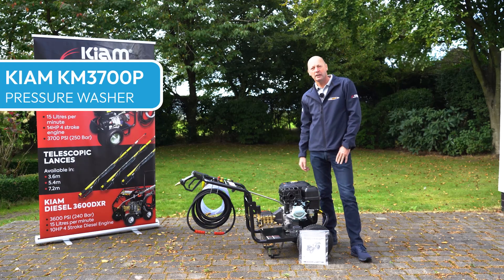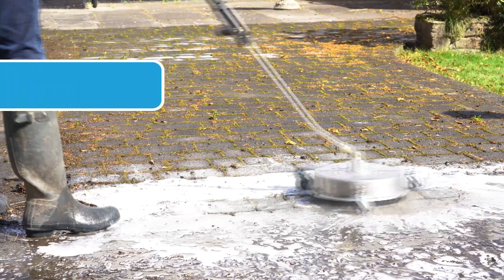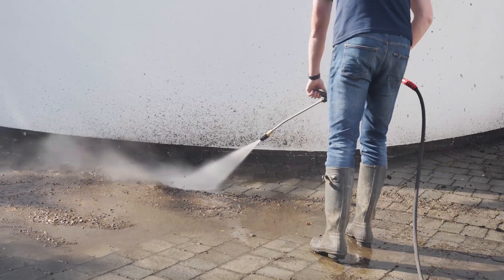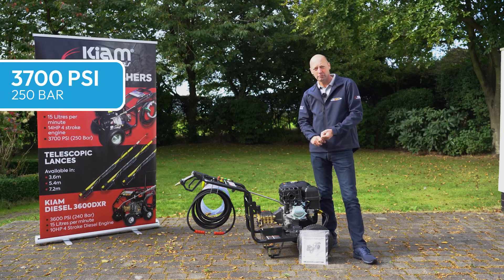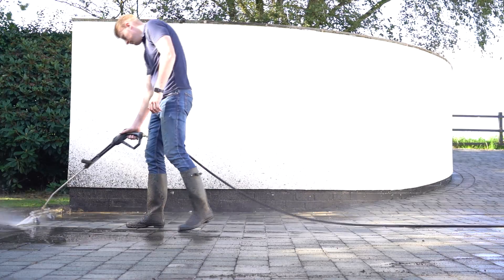I wanted to show you the new Kayam KM3700P, which is one of our biggest high-powered commercial pressure washers. The performance of the 3700, by its name, gives out 3700 PSI pressure, which is about 250 bar, at 15 litres a minute.